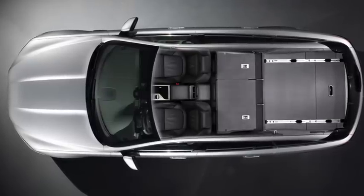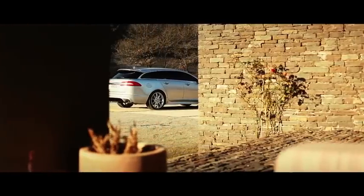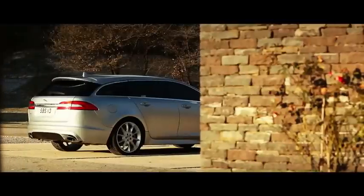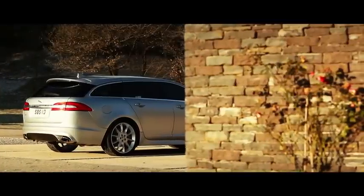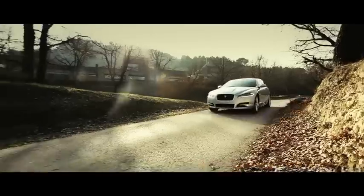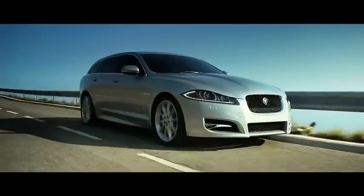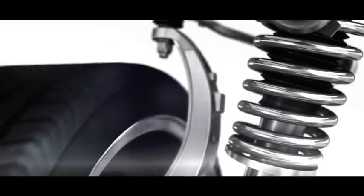Every derivative of the XF Sport Brake is fitted with self-levelling air suspension instead of the saloon's rear coil springs, so it offers the same dynamic attributes in terms of ride and handling as the saloon no matter what it's carrying. Additionally, you can specify the XF Sport Brake with Jaguar's Adaptive Dynamic system, so with the touch of a button you alter the suspension and throttle calibration to deliver a more involving and sporty driving experience.